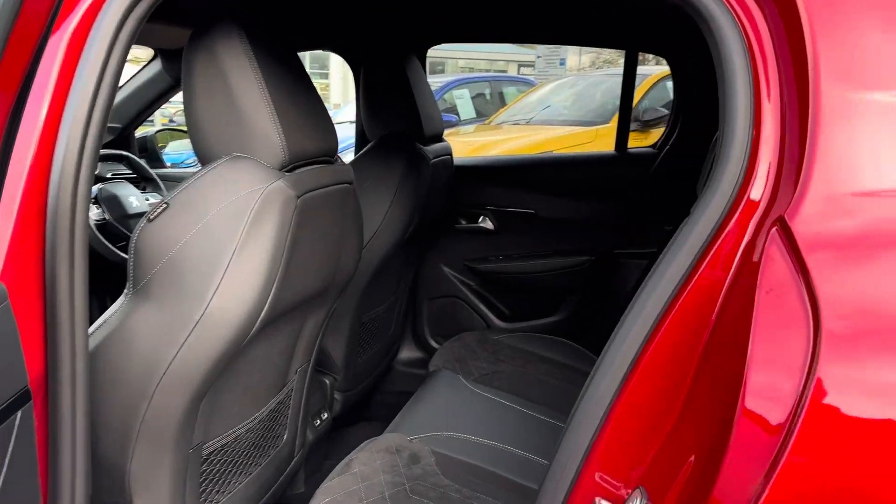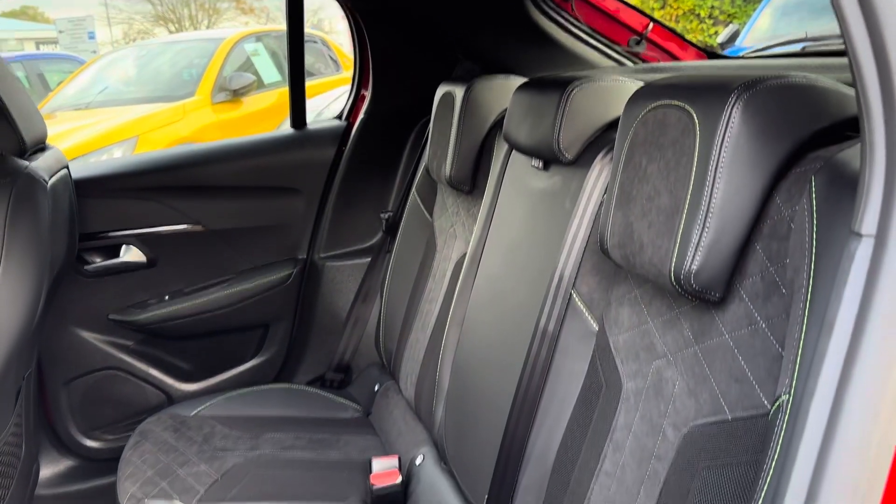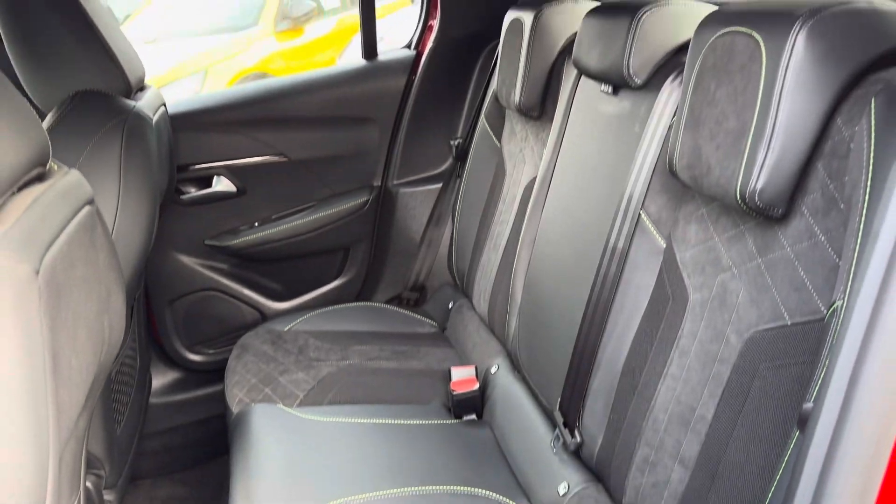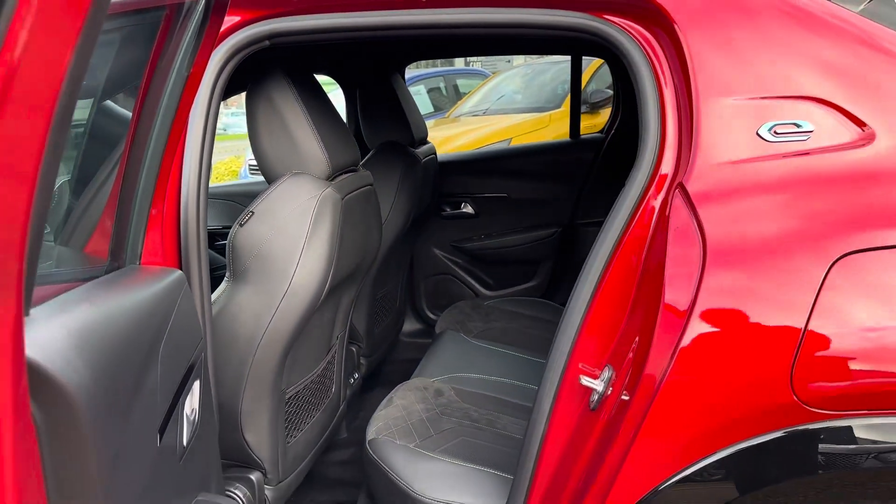Taking a look inside to the rear, you have your lovely part-leather interior. It features ISOFIX points on the outer seats, so you can easily fit a child seat into the vehicle and be sure it's safely secured in for peace of mind.